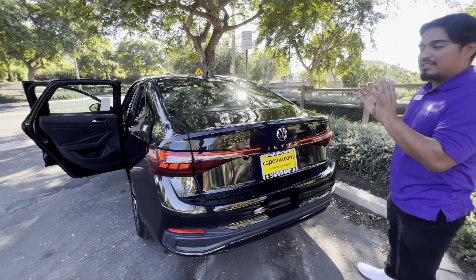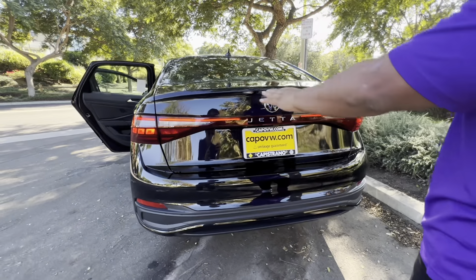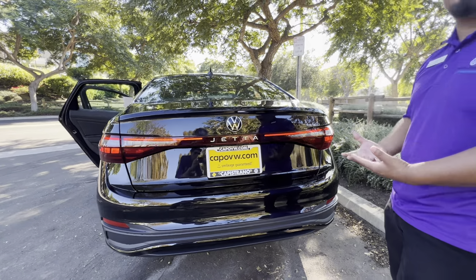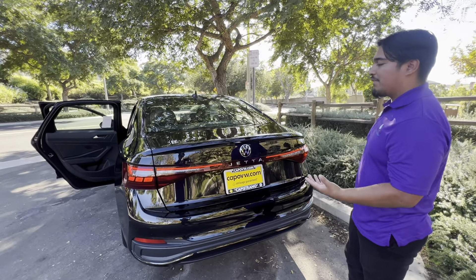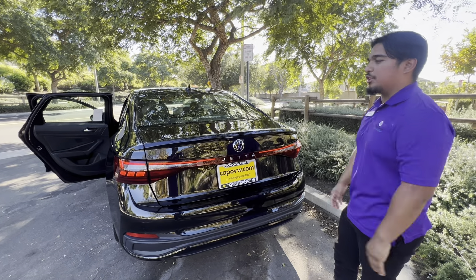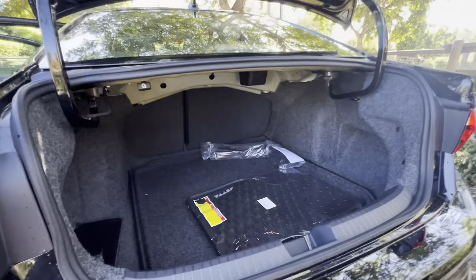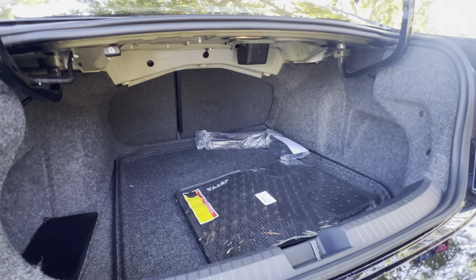Especially for young parents who have kids — you can fit a baby seat in the back. I also want to acknowledge the rear: you're gonna get full LED lighting, which makes you very visible at night when you're driving on the freeway or down the road.